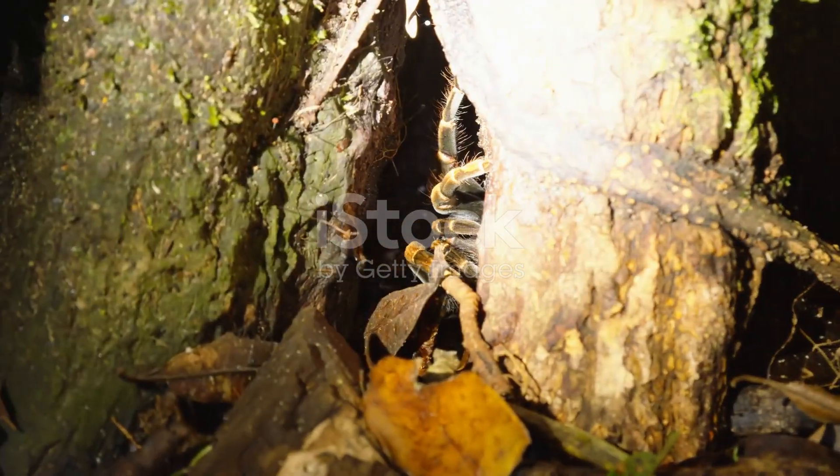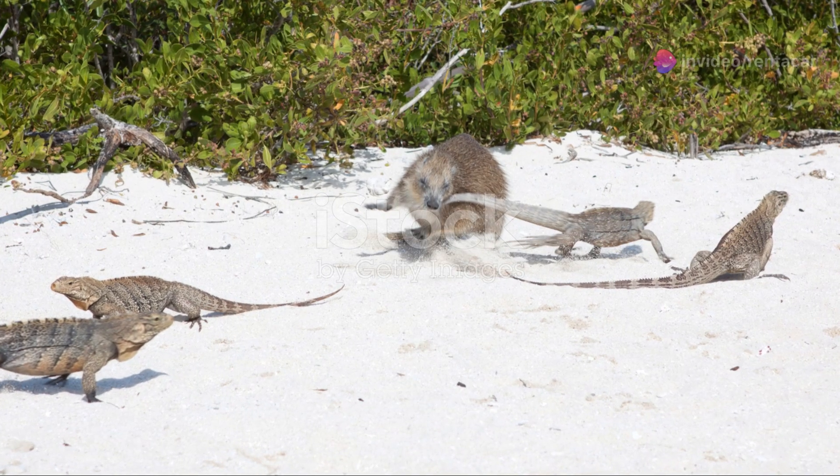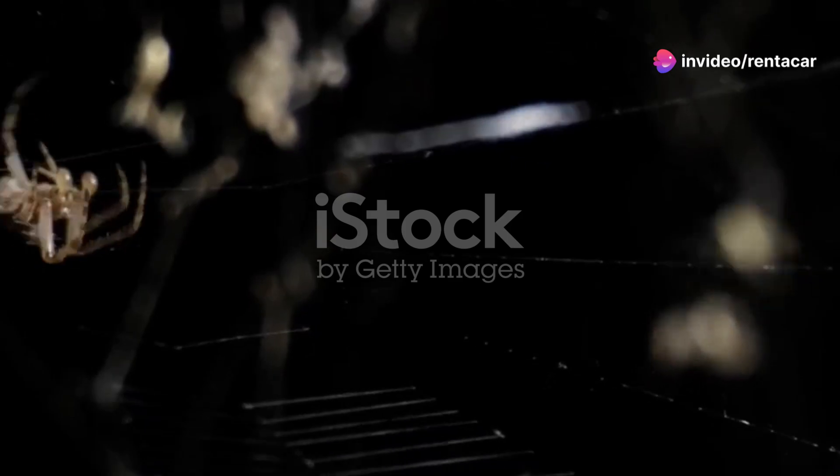Puerto Rican tarantulas are also a vital part of the food chain. Birds, snakes and even larger mammals rely on them as a food source. Their presence ensures that the intricate web of life in the forest remains balanced.